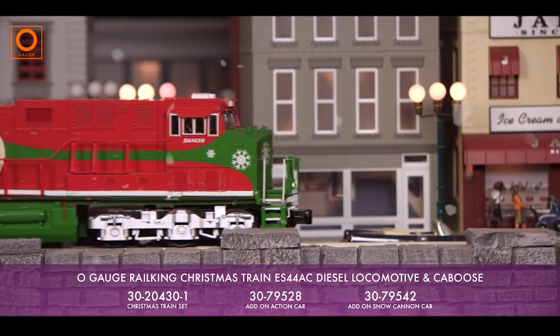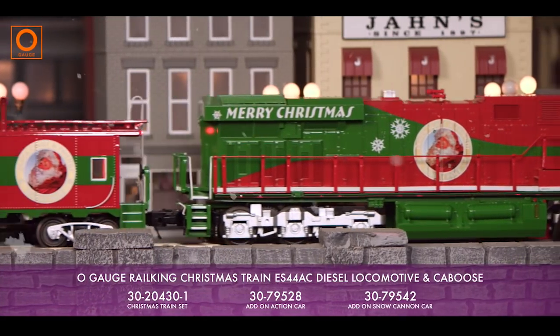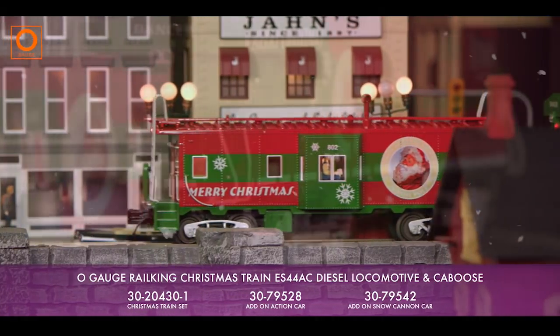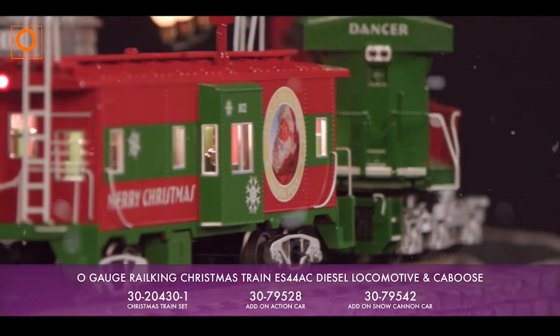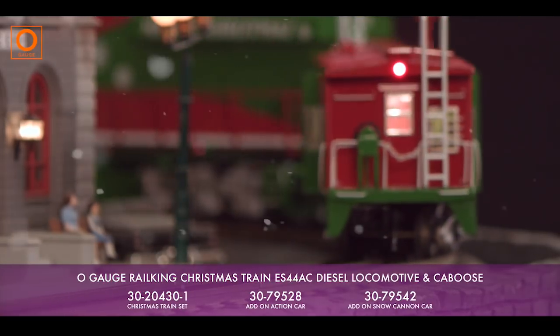Two flywheel-equipped motors power this model, ensuring a smooth ride for Santa and his elves, and the interior lighting in the cab and caboose reveal the hand-painted crew members hard at work.